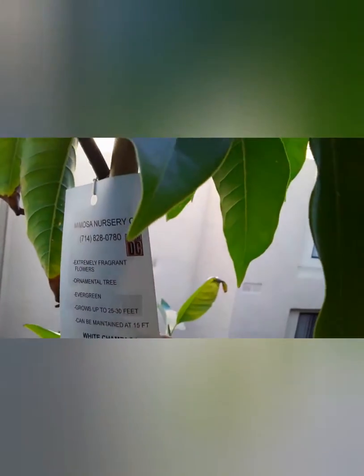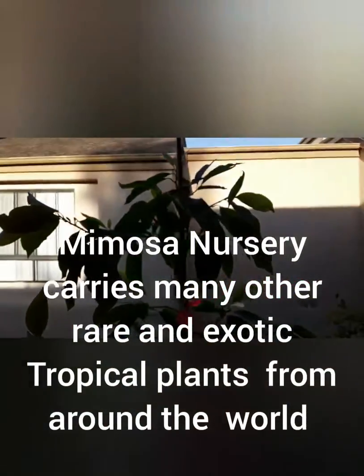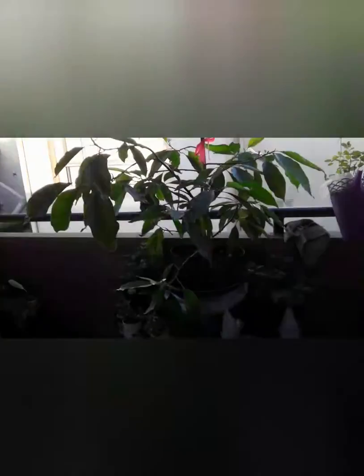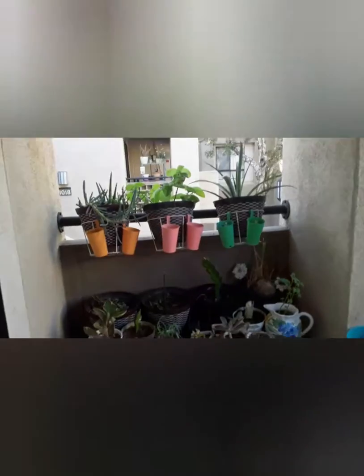We got it from a place called — here's the tag, my first time there — Mimosa Nursery. It's $150, and it's about three to four feet tall. I kind of improvised the stand using a crate, because I'm not buying fancy furniture for my plants, even though I do collect plants.